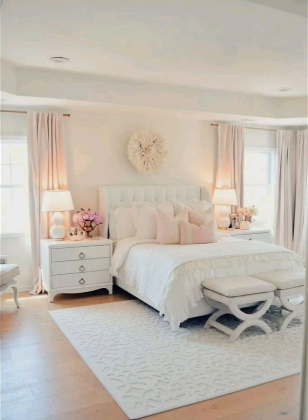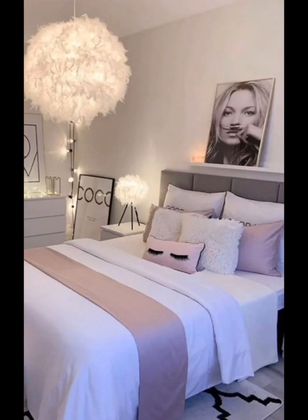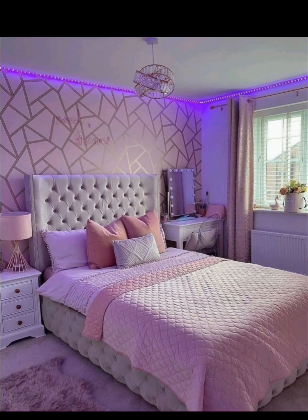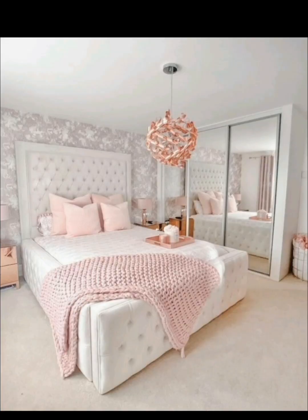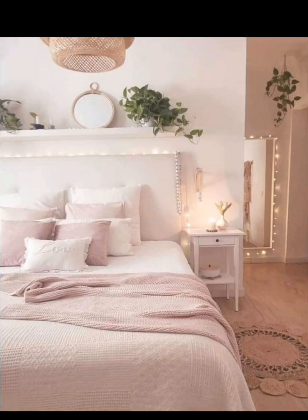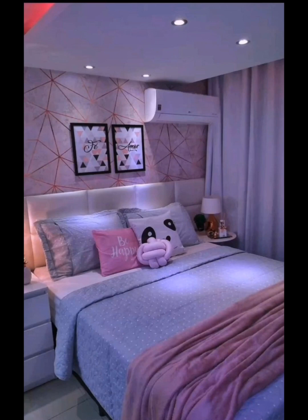Setting up a functional and aesthetically pleasing study area, with ergonomic chair options for comfort during long study sessions. DIY desk organization hacks and ideas for integrating technology seamlessly into the room's design.